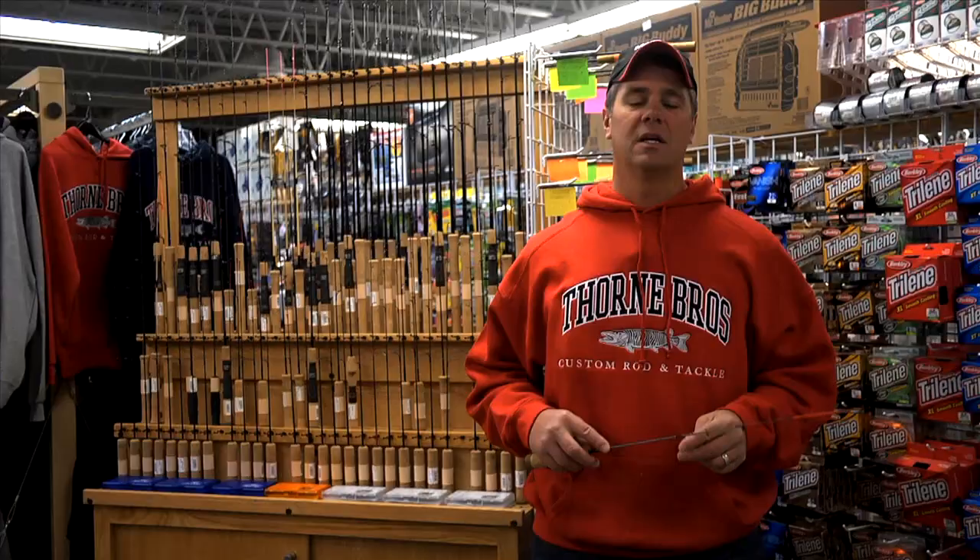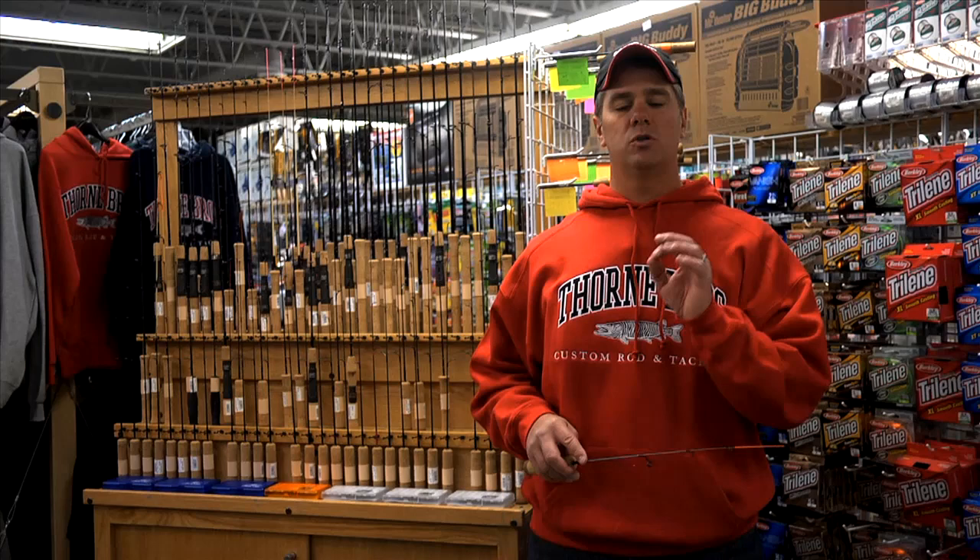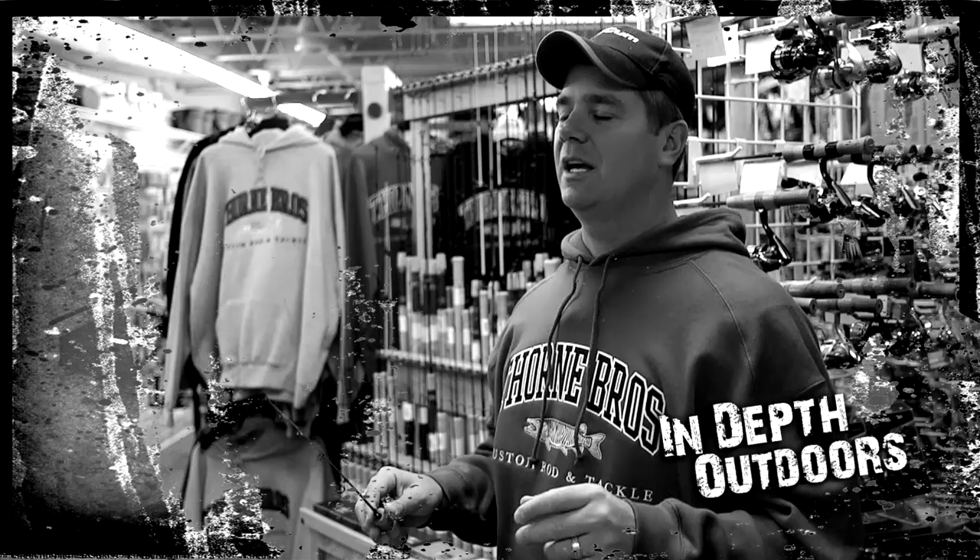So we're going to go out on the ice with Chris Gronruth. We're going to show you what makes each of those two rods so special, and then we're going to come back in the custom rod shop here at Thorne Brothers and talk to some of the guys responsible for these incredible blanks. So stick around — you're going to enjoy the show.